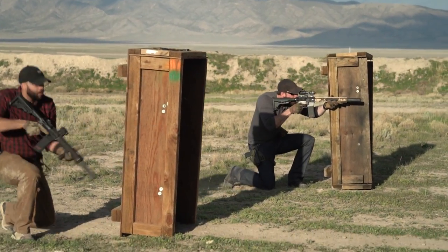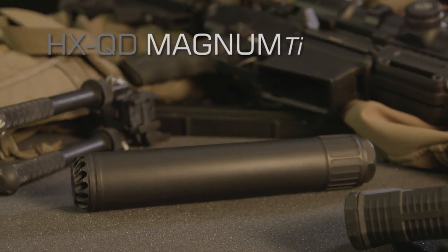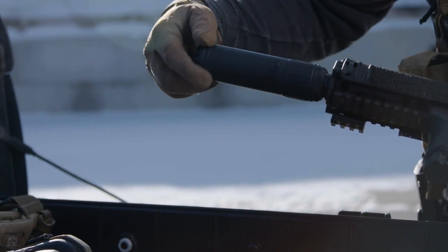The Helix QD line began with the 556K, 762, and Magnum TIE models. And we've recently introduced the new 556 and 762 TIE models. You can pick these up anywhere from about $800 to $1,400.